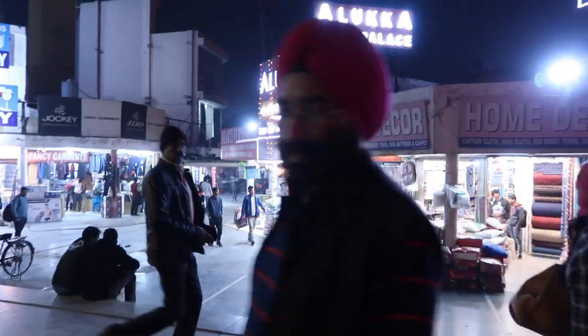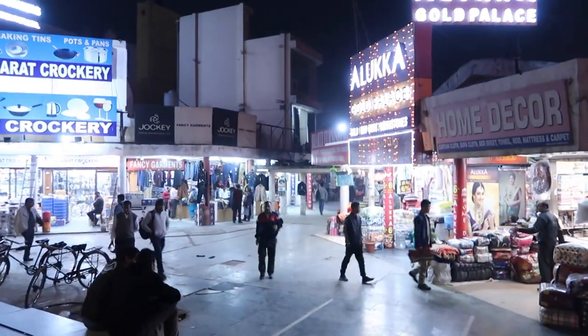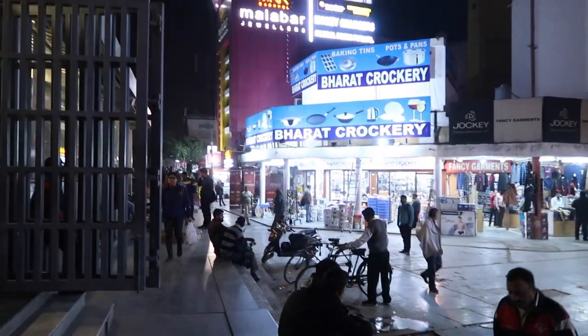After it got dark, we went to INA market. We just had to cross underground and on the other side of the road there's INA market. We have reached INA market now! It's already 6:29 and as you can see it's very dark outside, but the markets are lit up. So let's go shopping!